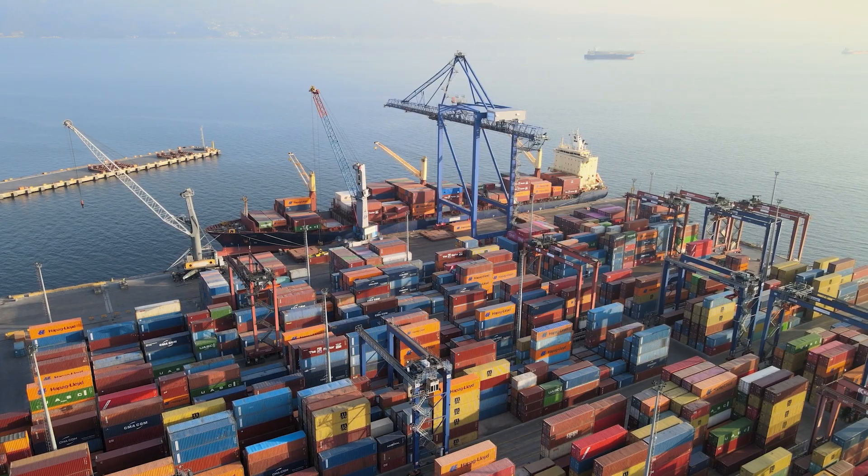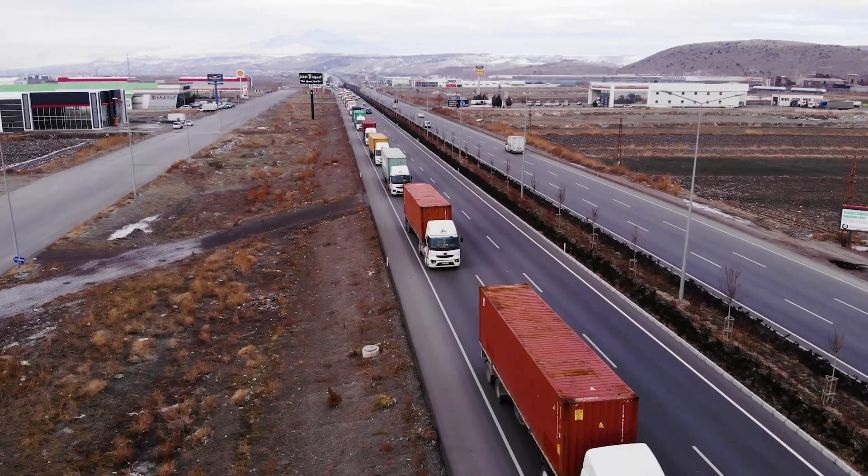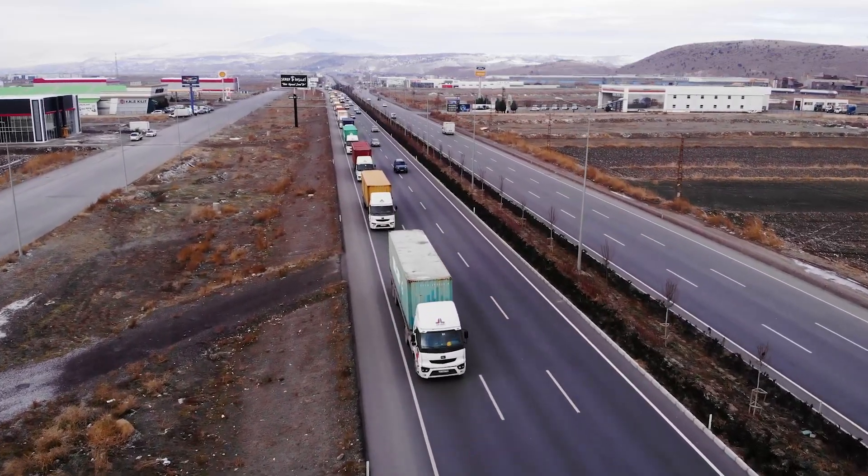Imagine you're managing a logistics fleet during peak season. Orders are flooding in, routes are changing, and a sudden storm disrupts your carefully planned deliveries. Which vehicles should you adjust? What routes are still viable? Time is ticking, and every decision matters.